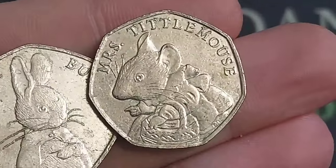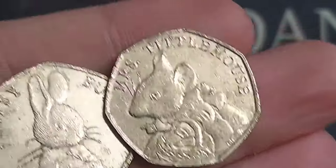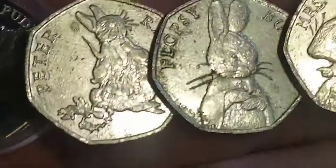Starting off with a 2018 coin: the Miss Tittle Mouse. She is the third rarest in the Beatrix Potter 50p coin set. You're looking at around £3.50 for her in circulated condition — a really nice coin indeed.